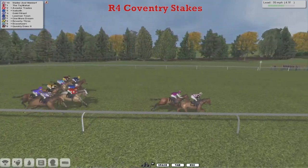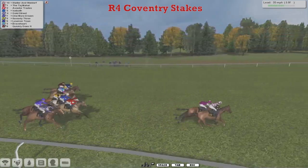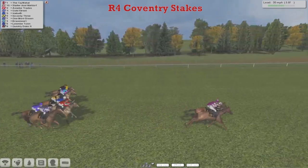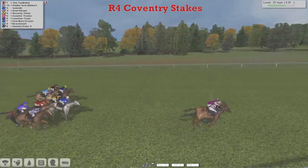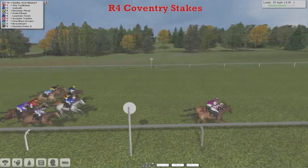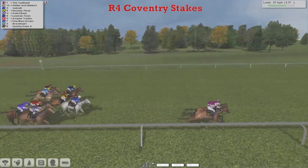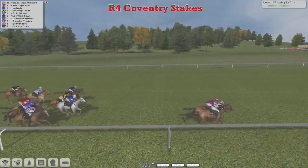They're three or four lengths clear of the rest of them already. Then it's Lawman Town, and then One More Dream. Goldstreet is down on the near side. But the leading pair, Statler and Waldorf and the Taj Mahal, are a good seven lengths clear as they come down towards the midway point in the Coventry Stakes. Statler and Waldorf in the pink jacket.